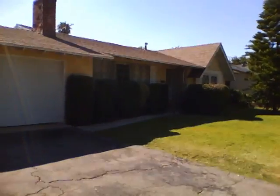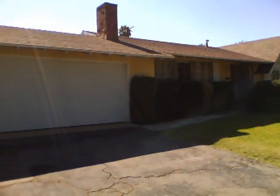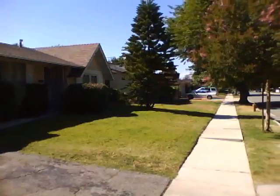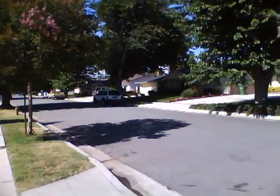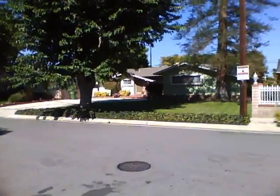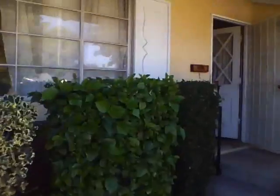We're here today at 8415 Remitt Avenue in Canoga Park. This is a very nice neighborhood — single-family homes, well kept up and well maintained. The garage door has been upgraded to a sectional, and the house has been well taken care of. Let's take a look inside.